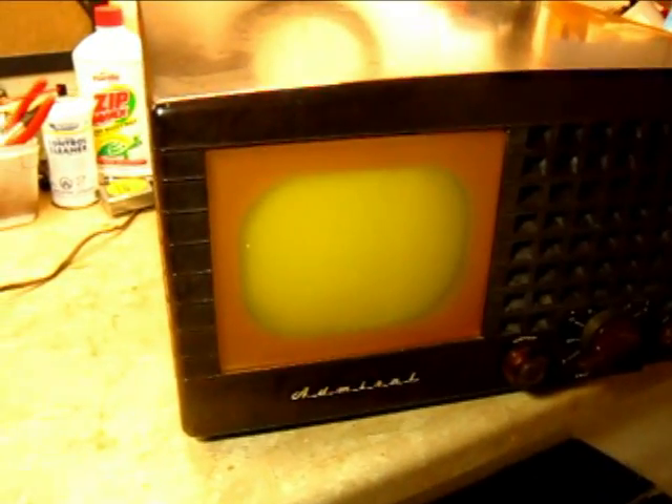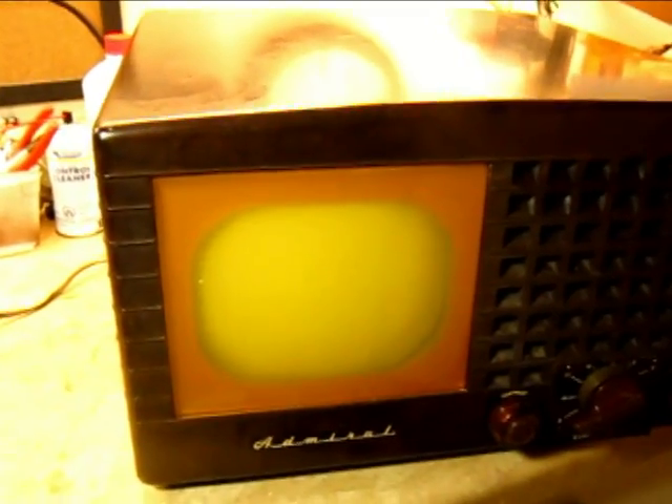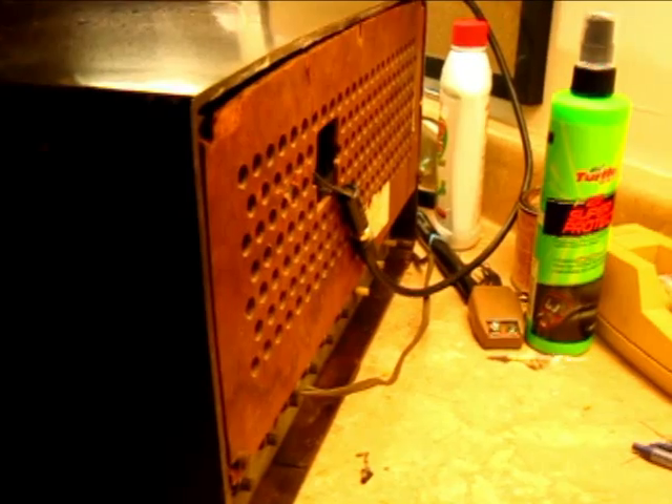Here's my Admiral 19A11 from the late 40s, a recent gift from my grandfather, and it's all complete. The cabinet's in good shape, and it's got a pretty good back on it.